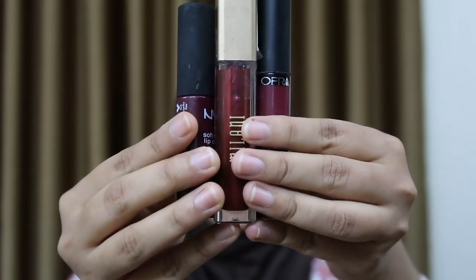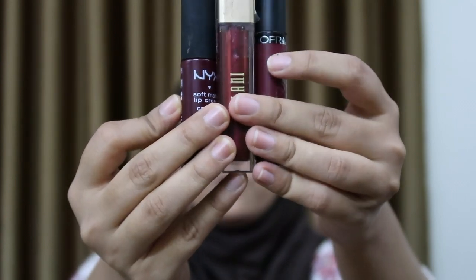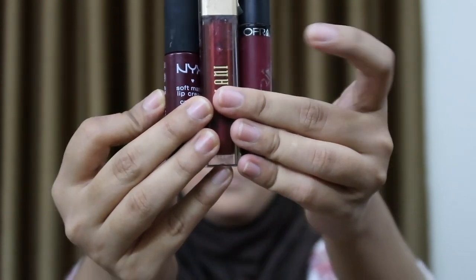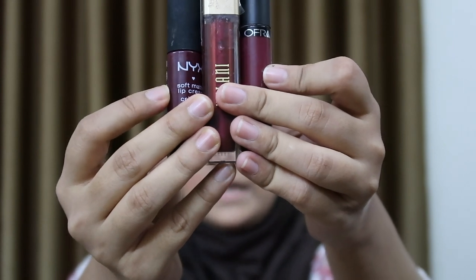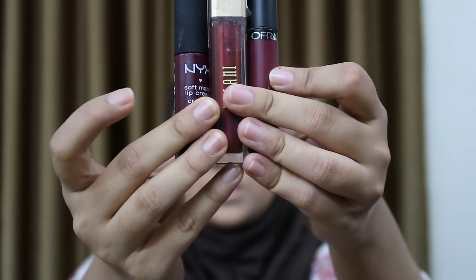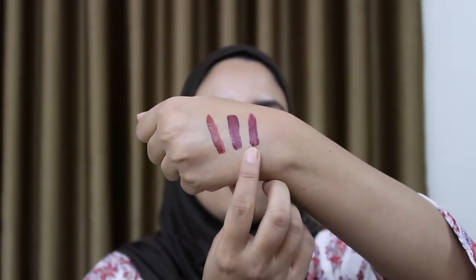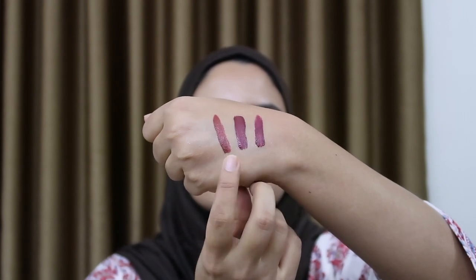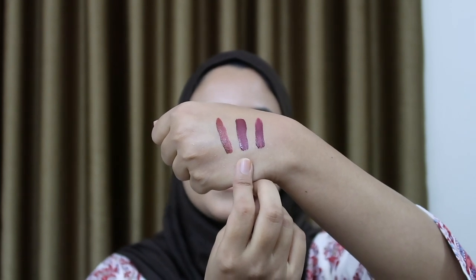I have three liquid lipsticks in mind. This is the Ofra liquid lipstick in the shade Meena, this is Milani in the shade Pretty Problematic, and this is NYX Soft Matte Lip Cream in the shade Copenhagen. I think I'll go with the Milani one because it's a metallic liquid lipstick and I think that will match the most. So before applying, I'm going in with the Essence Lip Liner.